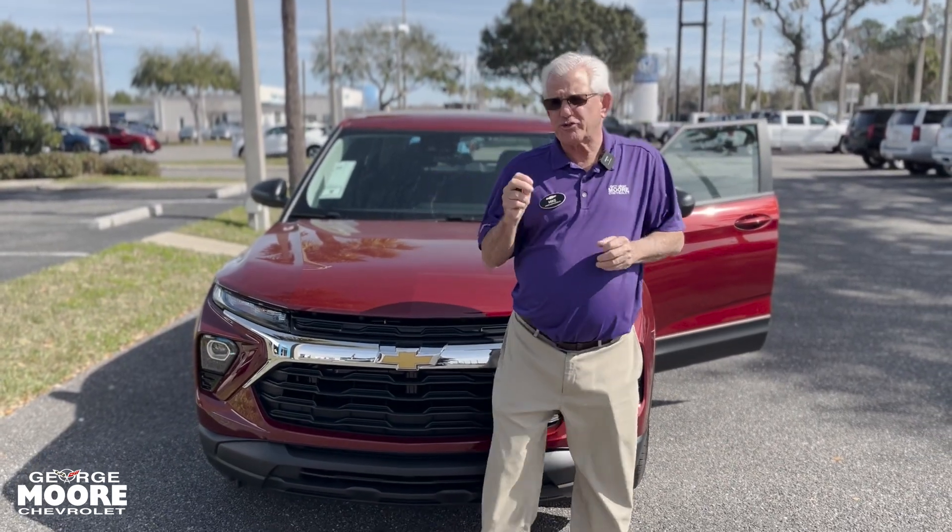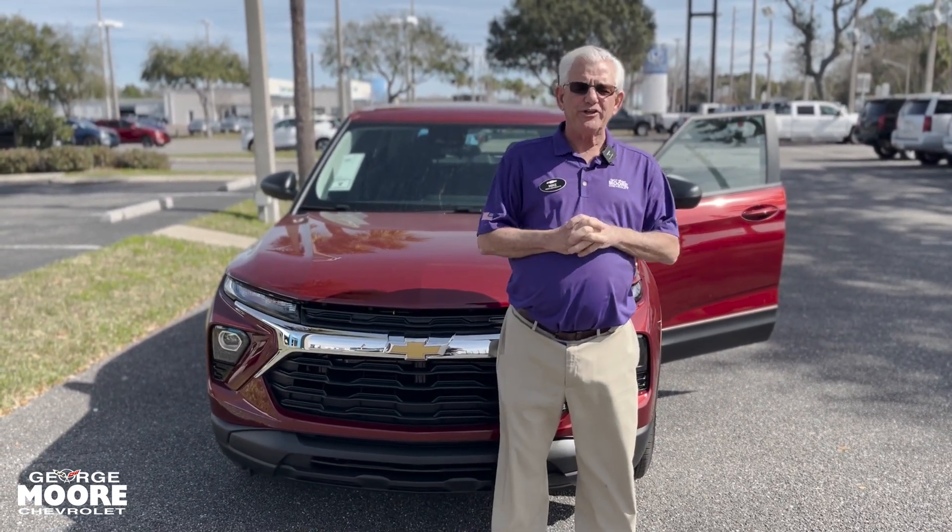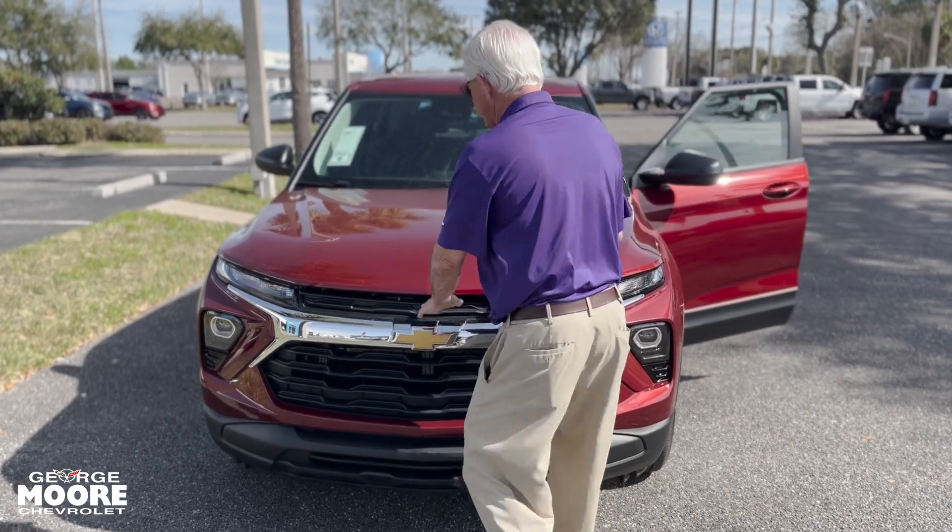Hi there, my name is Mike Forrest. I'm going to talk about this 2024 Chevrolet Trailblazer with the 1.3 engine.